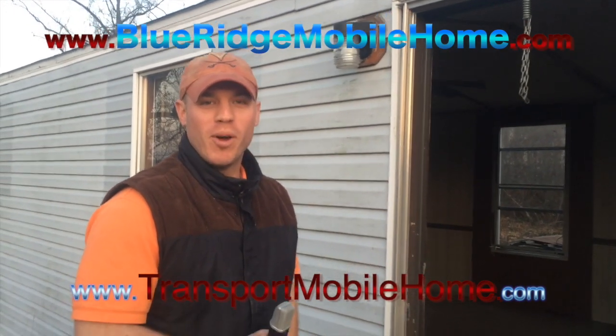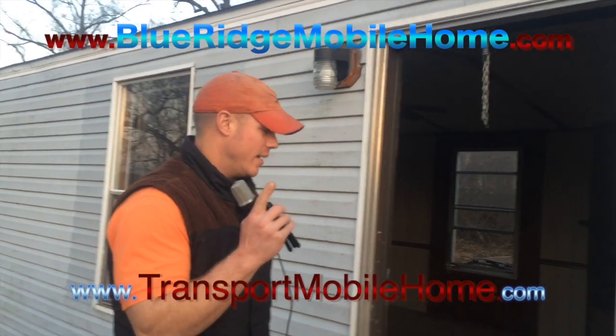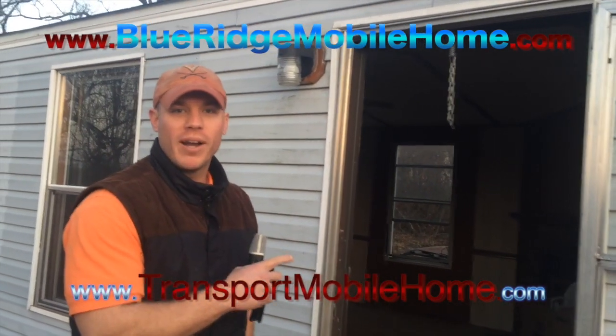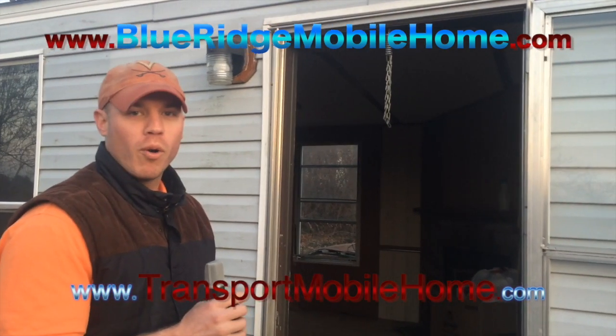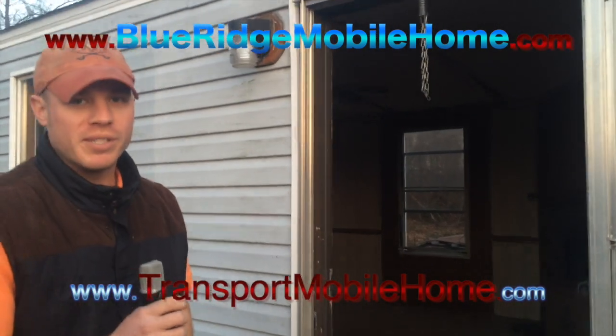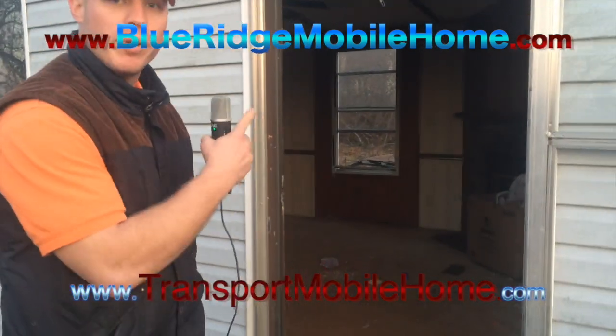Hey guys, this is Sam, Blue Ridge Mobile Homes. We've got another great property here for you today. We've got a very special deal going on right now. We're doing a first-time video with our new format here, so we're going to get you a very nice video. You're going to be able to see everything about this property. So, here we go, going into a home.